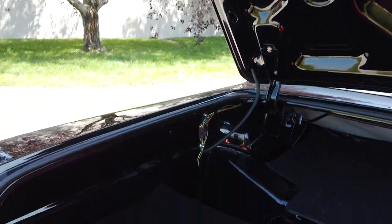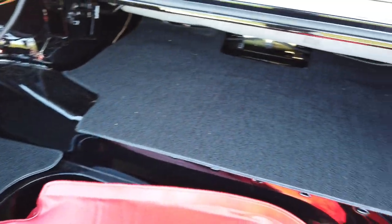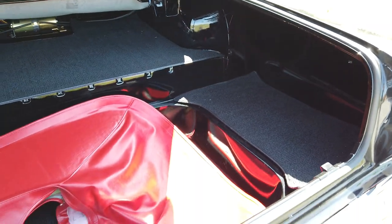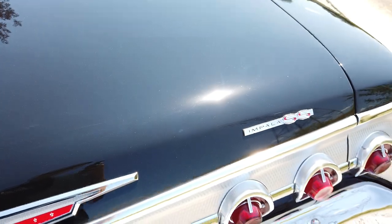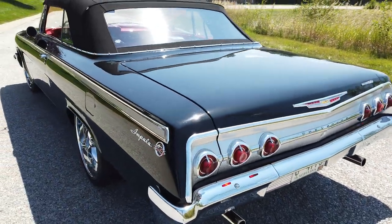Everything is just finished out — super nice on this car, no expenses spared. There's the boot for the convertible top when it comes down. Now let's shut this trunk. Everything opens and shuts great on this car.